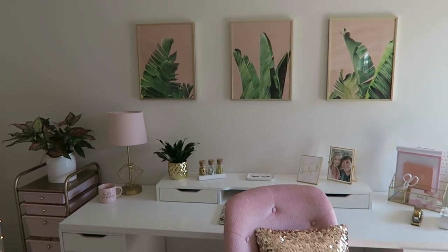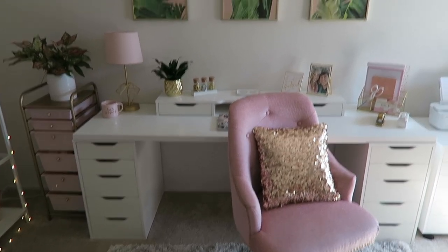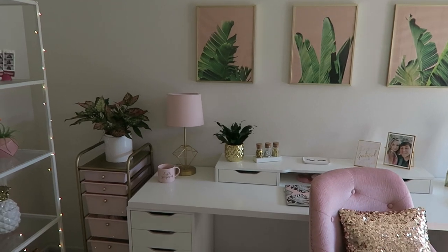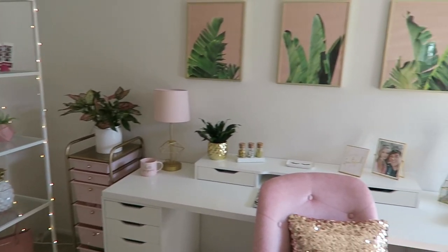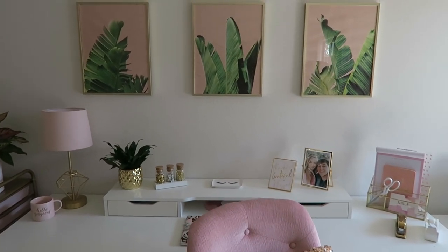I'm gonna start off by showing you guys my favorite part of the office — the desk where all of my work gets done. I want to go through my inspiration and the thought process behind the desk and the whole room. As you can see, everything is pink, white, and gold — probably my three most favorite colors.